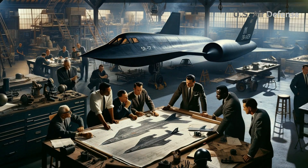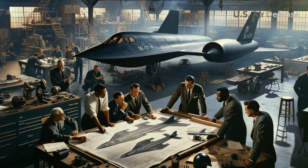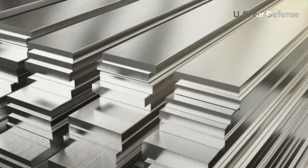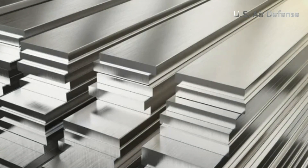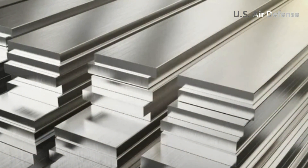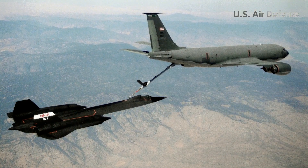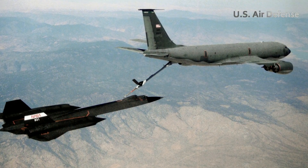Titanium was the primary solution to address the material challenges of an aircraft like the SR-71. However, titanium is difficult to produce, requiring special manufacturing techniques. In addition, the aircraft uses a special fuel, JP-7, which doubles as a coolant to keep the aircraft's temperature stable.